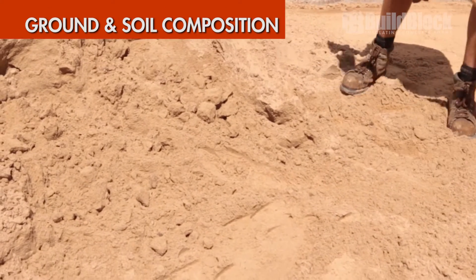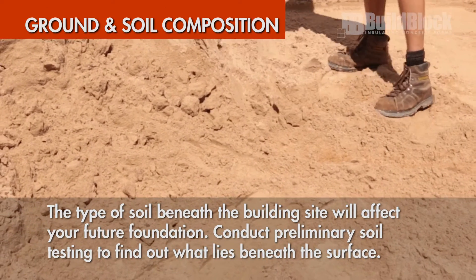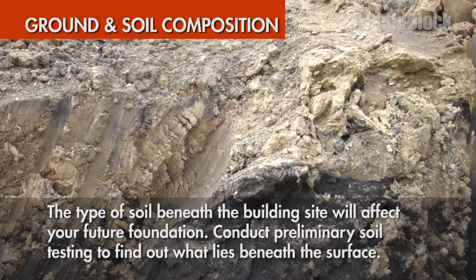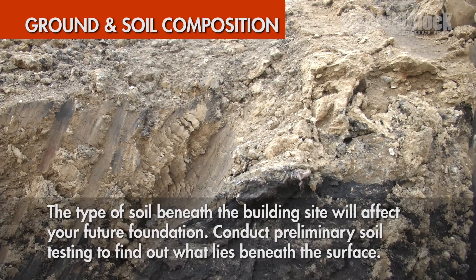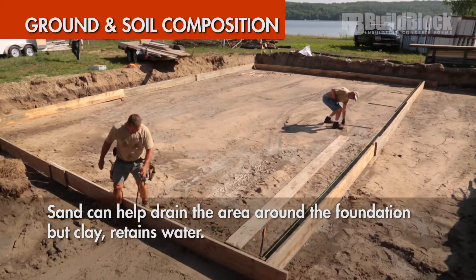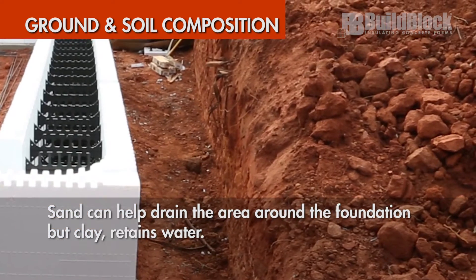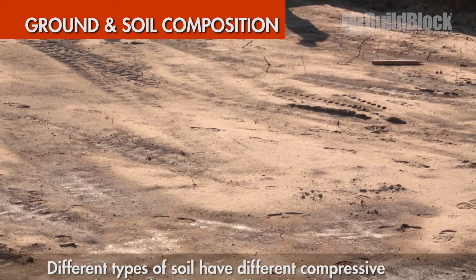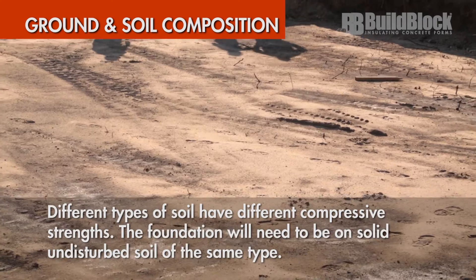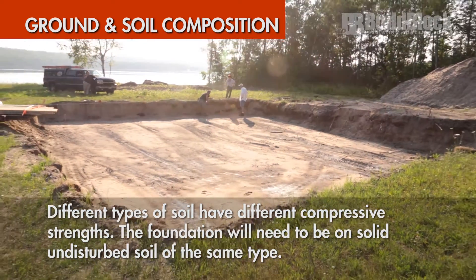Ground soil composition: the type of soil beneath the building site will affect your future foundation. Conduct preliminary soil testing to find out what lies beneath the surface. This will help determine the right drainage system and footings for the home. For example, sand can help drain the area around the foundation, but clay retains water. Also, different types of soil have different compressive strengths. The foundation of your project will need to be on solid soil of the same type or engineered for its environment.